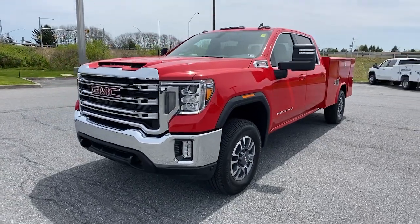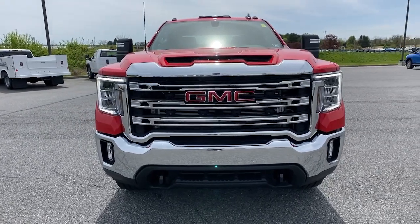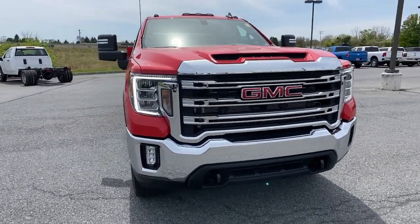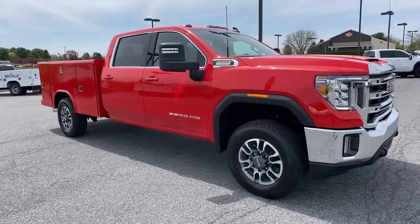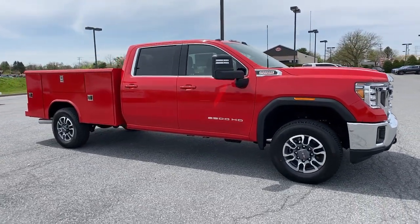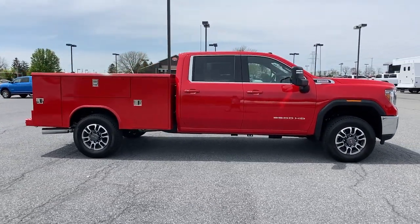Get a feel for the 2022 GMC Sierra HD. Tackle the toughest jobs with confidence in this brawny Sierra HD. From its heavy-duty capability to its refined ride and luxury cabin amenities, this impressive workhorse offers a unique blend of steely strength and modern comfort.